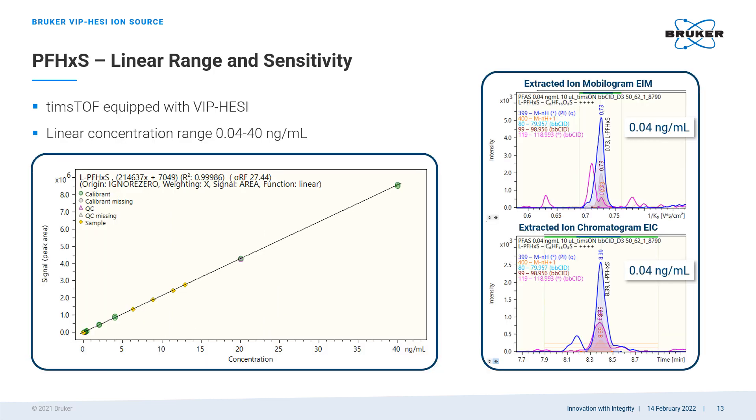The TIMSTOF instrument with the VPHC ion source also demonstrates very respectable quantitation capabilities. The linearity of the calibration curve and the coefficient of determination are quite excellent over four orders of magnitude of dynamic range. Both the extracted ion chromatogram and the extracted ion mobiliogram on the right are very clear and show good signal-to-noise ratio at the lowest point of the calibration curve.